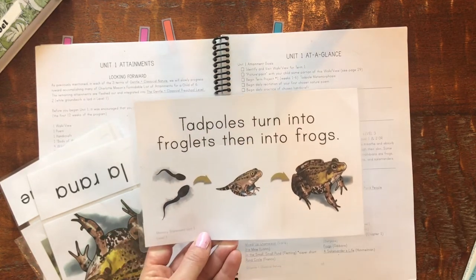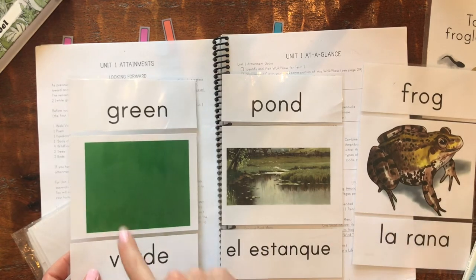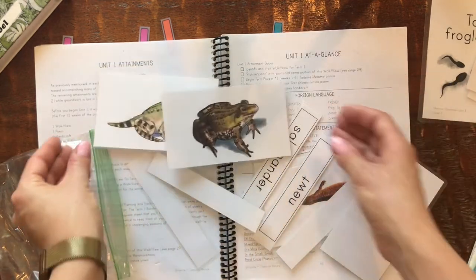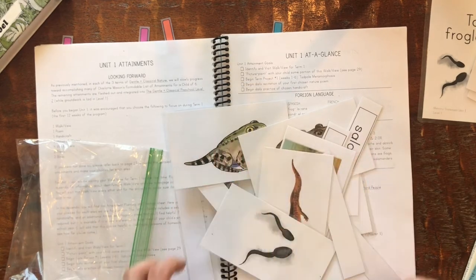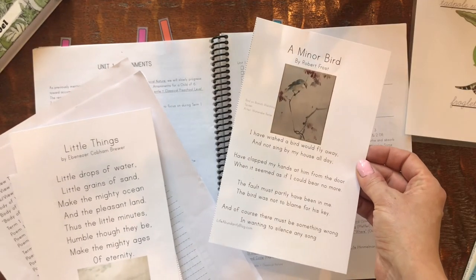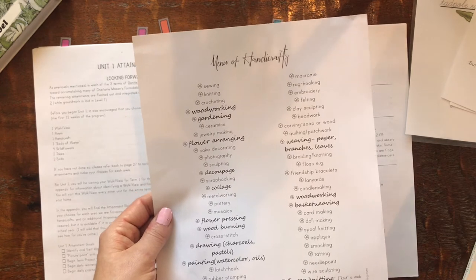Here's the science statement — the level one version. There are different levels based on children's ages. I went with level one because my kids are six, four, and twin two-year-olds. She also has Spanish or French cards — we picked Spanish — that you put up to learn a few nature-related terms. I also picked up three-part Montessori cards which we print and use for matching games. She also has a frog lifecycle card you put on the board, beautiful nature poems, and planning printables for attainments like flowers, trees, and nature walks, plus a menu of handicraft ideas.